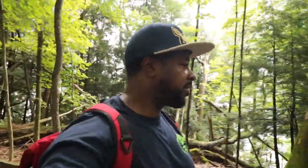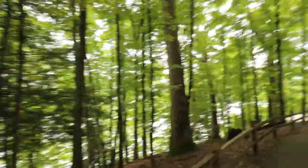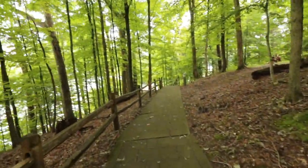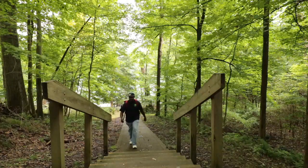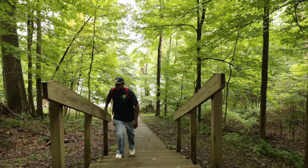Okay guys, this is in back of the Mohican State Park Lodge — this is a trail that you can hike. I'm not sure how far this trail goes, but it's a nice little hike and it is very scenic. Check it out — something had to be living in this tree. Look how it's rotted from the inside.